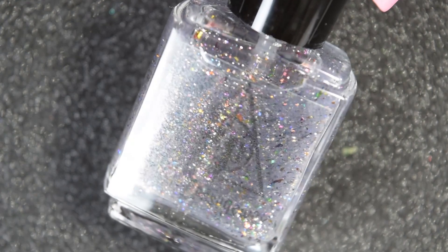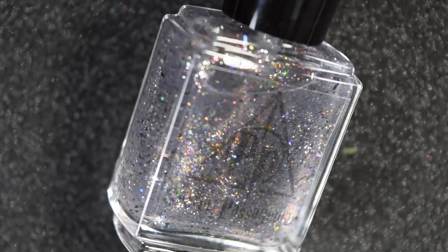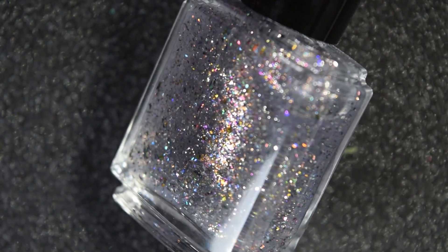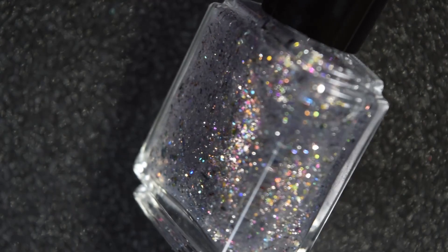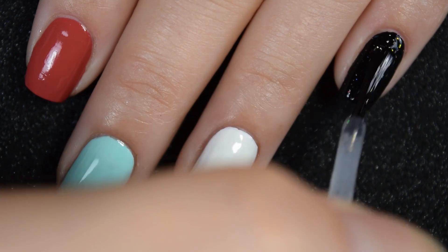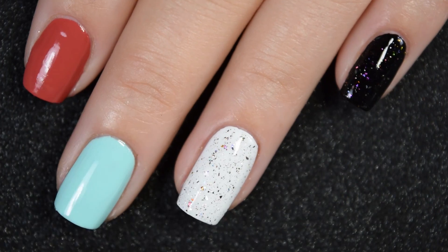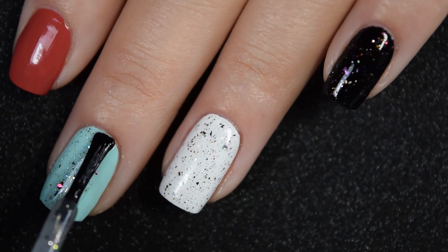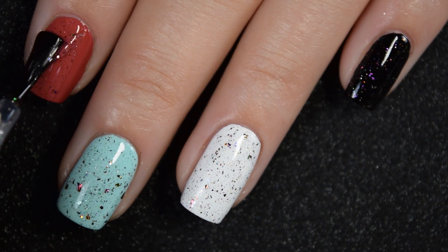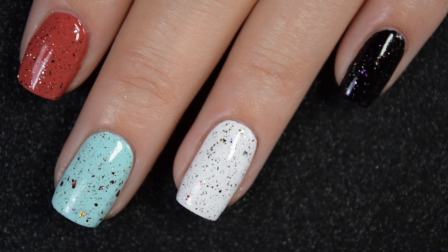To finish us off we have Secret Passageway, and this is a flaky topper in a clear base. It has seven different ultra chrome chameleon flakies, platinum silver flakies, iridescent flakies, and a touch of scattered hollow. Here is one coat of Secret Passageway — I'm layering it over black, white, a turquoisey Tiffany blue kind of shade, and then a terracotta. I'll leave all of those polishes in the description box below. You get a good distribution of flakies without doing anything special, and nothing in here dries textured or is hard to remove. So there's one coat.